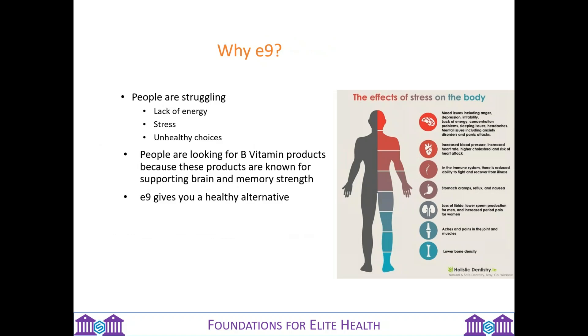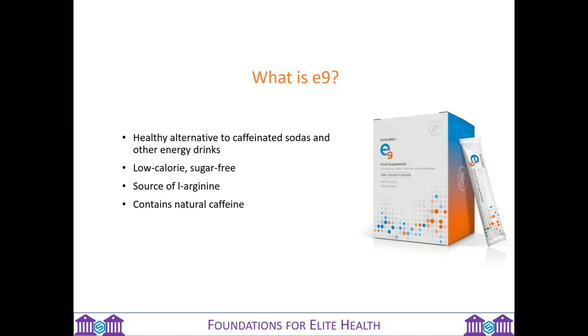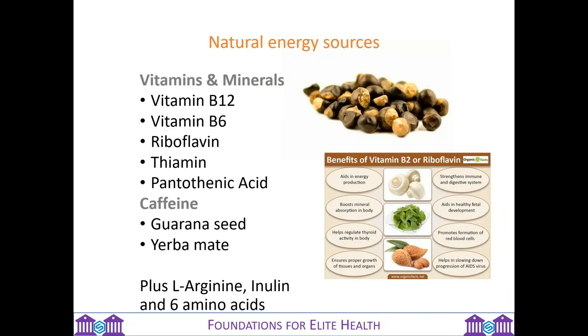Why E9? People are struggling on a daily basis — experiencing a lack of energy, feeling stressed, and making unhealthy choices. What people are looking for in energy drinks is products with lots of B vitamins, because B vitamins are known to support brain and memory strength. E9 gives you a healthy alternative. It's low calorie — just 20 calories in an E9 stick. It has a natural form of caffeine from the guarana seed, as opposed to energy drinks which generally have anhydrous caffeine working as a chemical stimulant. E9 has natural caffeine from the ground-up guarana seed, with natural energy also from the yerba mate and B vitamins.